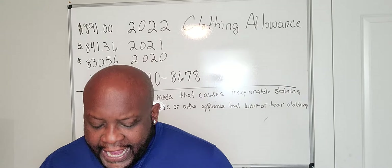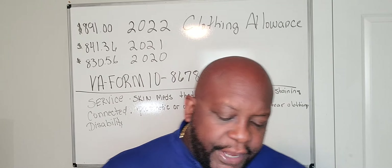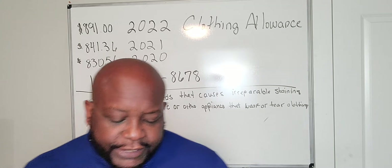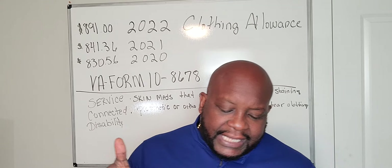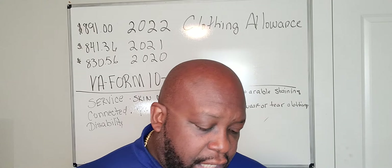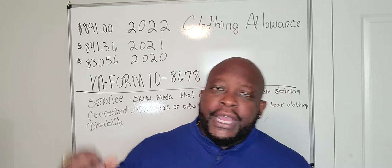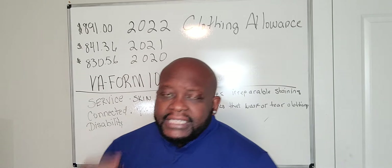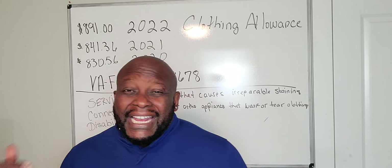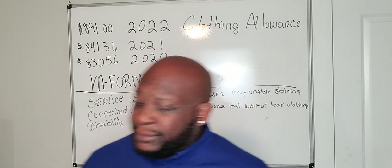The VA may pay more than one annual clothing allowance if a veteran has a service-connected disability for which more than one qualifying prosthetic or orthopedic appliance tends to wear or tear clothing. So if you have more than one brace — for example, a knee brace and a leg brace — that qualifies you for more than one clothing allowance. That's an $1,800 shopping spree.